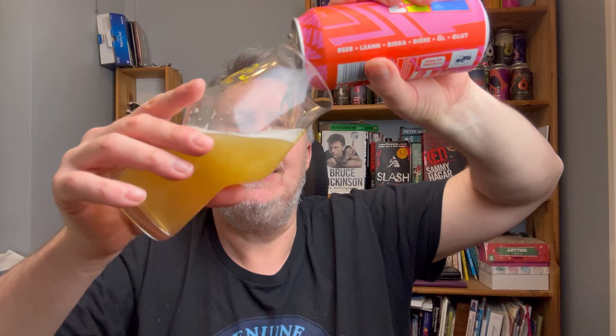I can't remember if it was £1.49 or £1.69, but it was certainly cheap. We have little expectations of these beers, so they can only really surprise us in a good way.